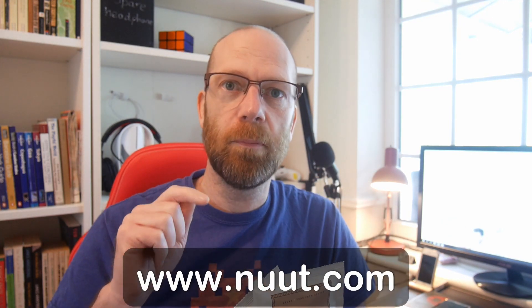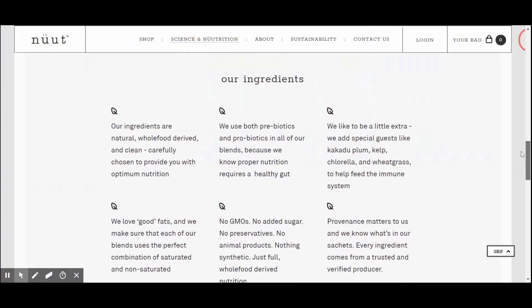It's an Australian company and it is available in the UK and Europe to buy. The design and packaging are very stylish and neat, and you can check out their website at www.nuut.com. They're all about meal replacements on the go, with ingredients sourced from natural, plant-based sources.